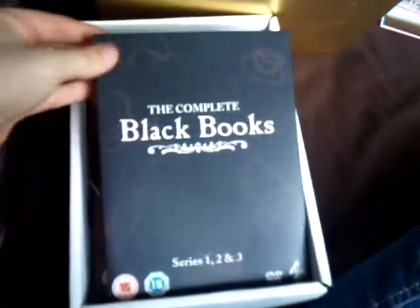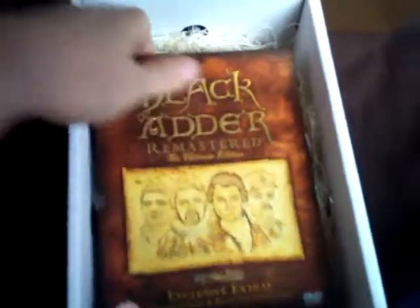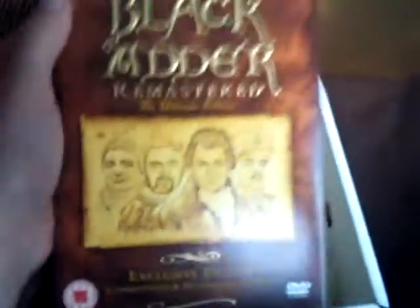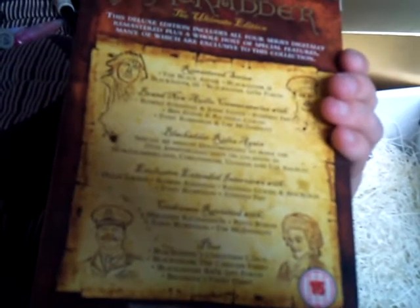This big box here was from Steve and he got me the complete Black Books on DVD, which I love — I asked for this and I was really happy to get it. And then the holy grail of all things BBC — the remastered edition of Blackadder. There's all four series plus Christmas Carol, Cavalier Years, Back and Forth and Video Diaries. I was very, very happy with those.